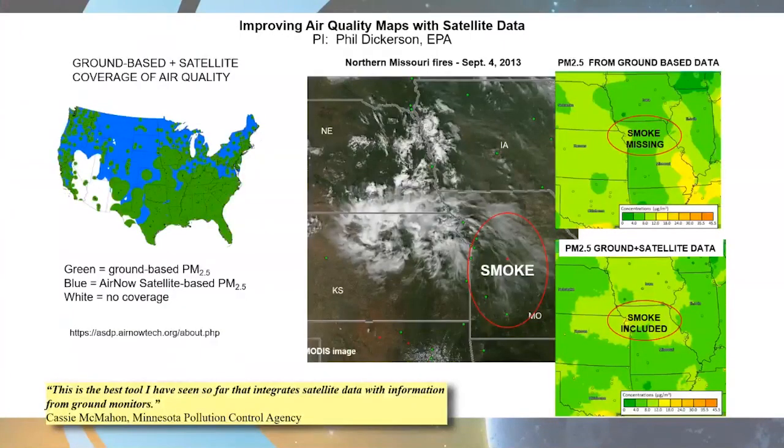I wanted to give some examples of successes from the environmental health and air quality applications portfolio. This project was led by Dr. Phil Dickerson at the Environmental Protection Agency on improving air quality maps with satellite data — specifically on the EPA AIRNOW system. The areas in green on the left are where the EPA, based on their ground-based PM2.5 monitors, can determine PM2.5 levels across the continental United States. But as you can tell, that leaves a lot of areas out. So the EPA approached us about integrating MODIS aerosol optical depth data into the AIRNOW system with the ground data.